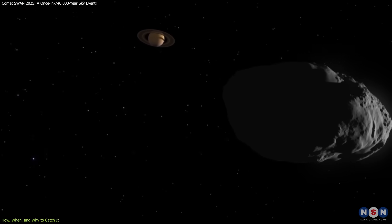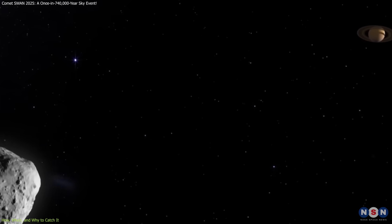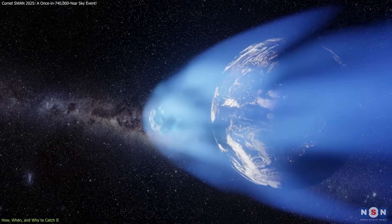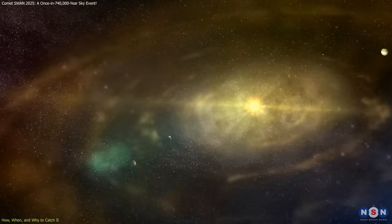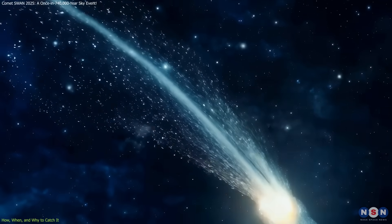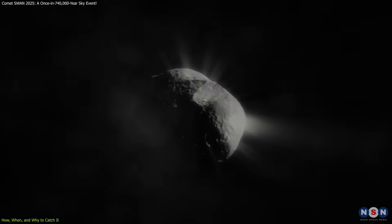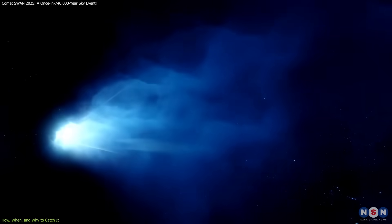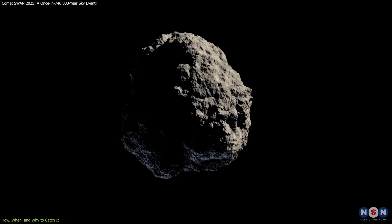Comets like this carry pristine materials from the early solar system, acting like frozen time capsules. As SWAN sheds its ices and gases, astronomers get to study its composition and activity, unlocking clues about how the planets — including Earth — might have formed. Even more exciting, SWAN had a dramatic outburst in early April, suddenly brightening as subsurface ices were exposed, likely due to cracking from thermal stress. These sudden changes offer scientists a peek inside the comet's structure and thermal behavior — information that's nearly impossible to gather otherwise.